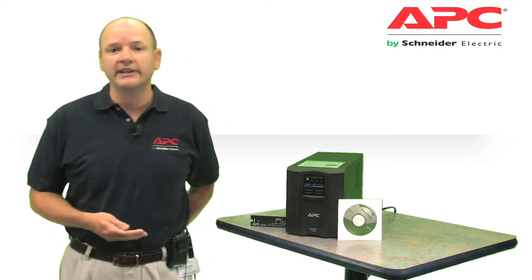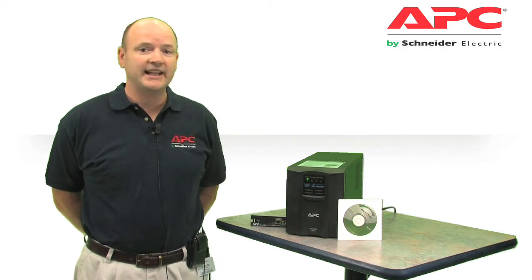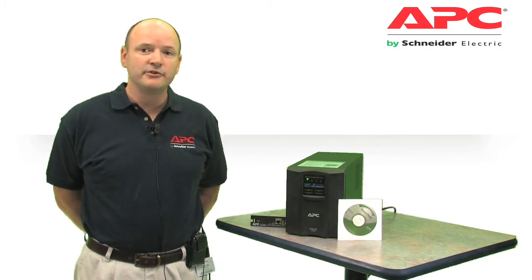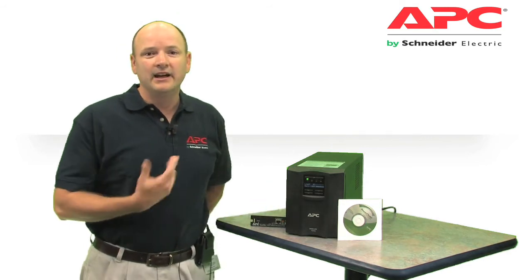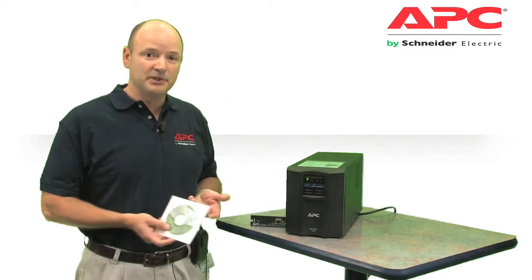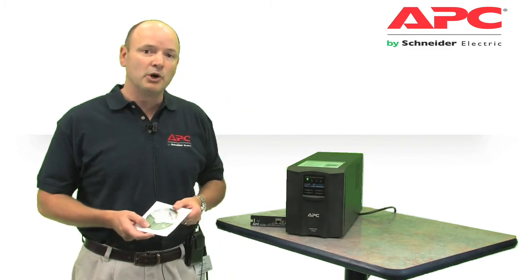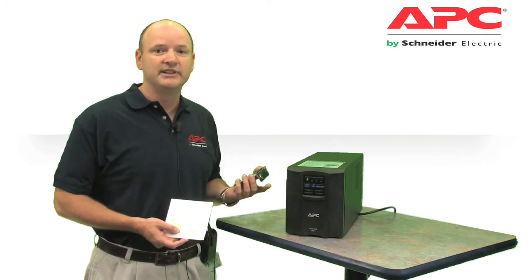In addition to its solid reliability, Smart UPS is known for its intelligence, monitoring, and control capability. Users can actively manage their power through critical devices using an intuitive interactive display, a computer with the supplied PowerChute Business Edition software, via its built-in USB and serial ports.